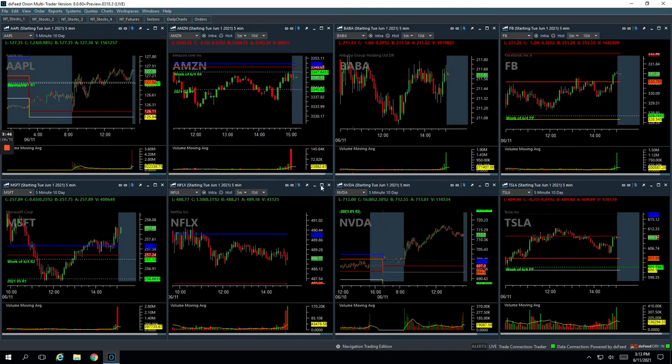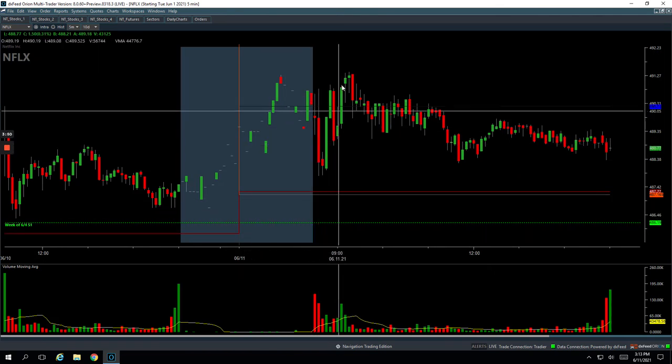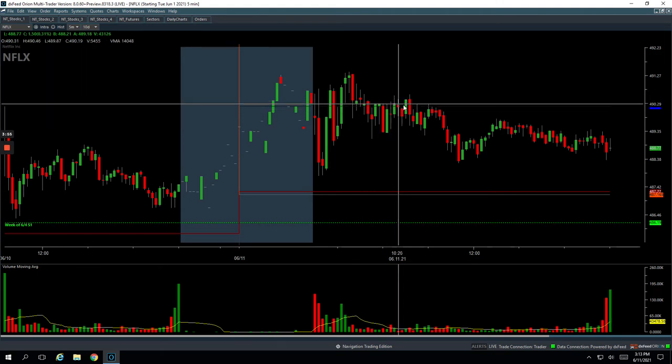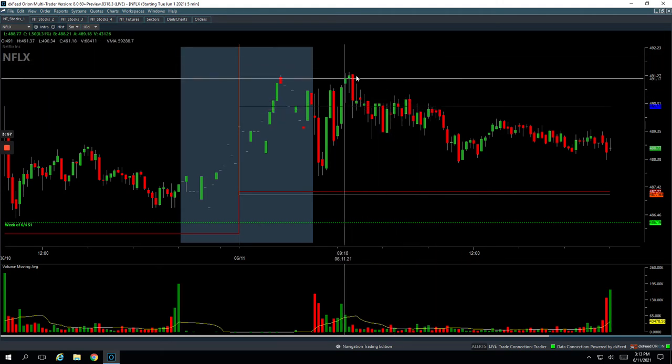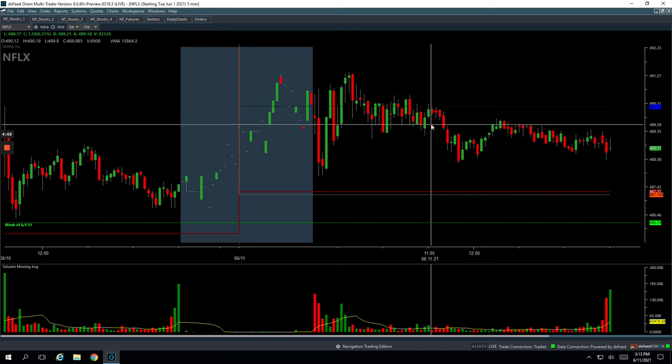Then Netflix — it was kind of choppy but then it started looking like it was consolidating right at yesterday's high, and I was looking for a continuation to new highs on the day. That never happened. When it started getting weak I just cut out and took a small loss on Netflix.